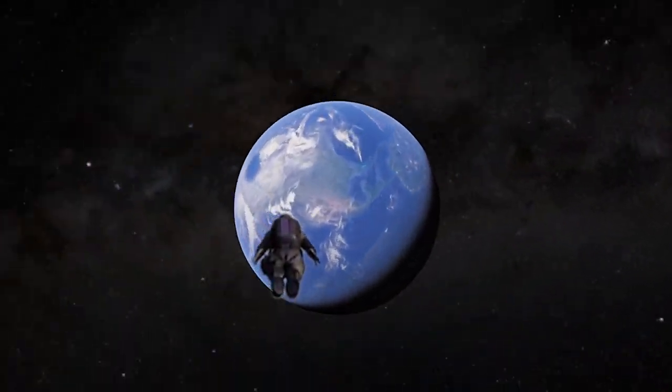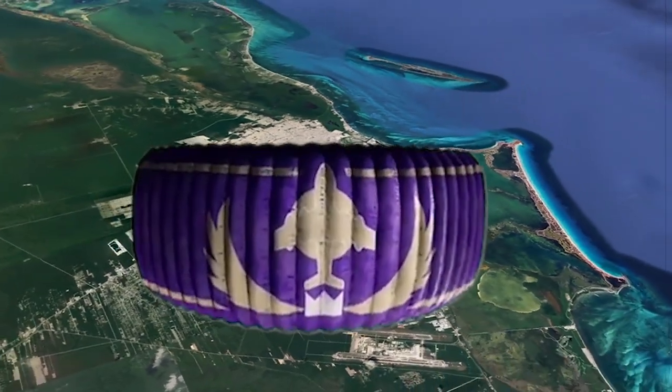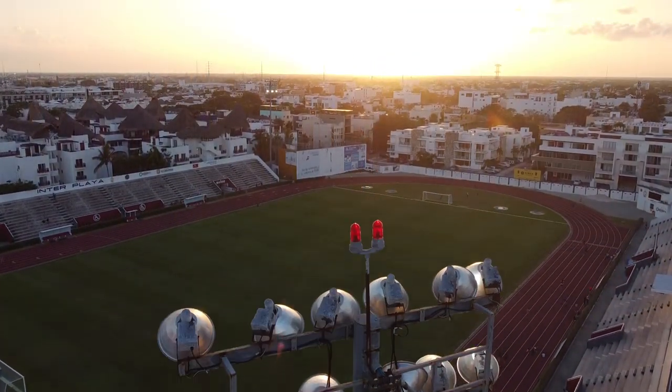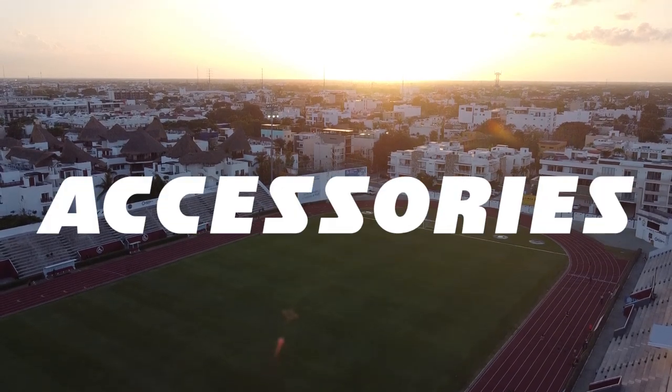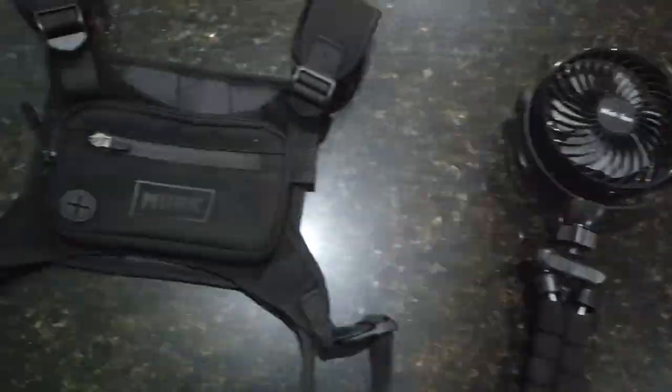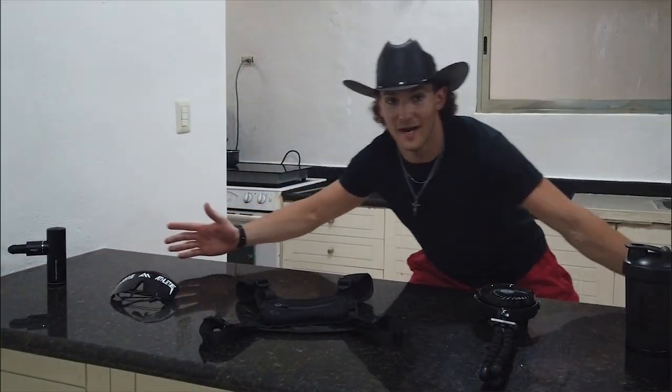That's going to be one of my new favorite accessories, guys. Oh my goodness gracious. The Adventure Athlete. Tactical. Ladies and gentlemen, welcome back to another video. Today, y'all are going to be getting a chance to see my top 10 travel accessories. As y'all can see, we've got my top 10 accessories all lined up right here on this table.